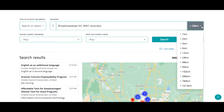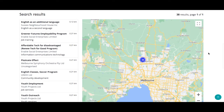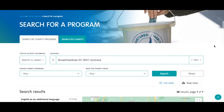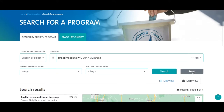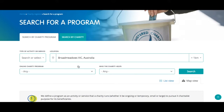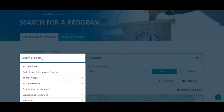She selects a one kilometer radius from Broadmeadows to reduce the number of charities, making it quicker to scan each charity's details to see if they would be suitable to collaborate with on the health project. Another way to search would be to click reset, type in Broadmeadows, select Broadmeadows Victoria, then go to type of activity or service and select health.